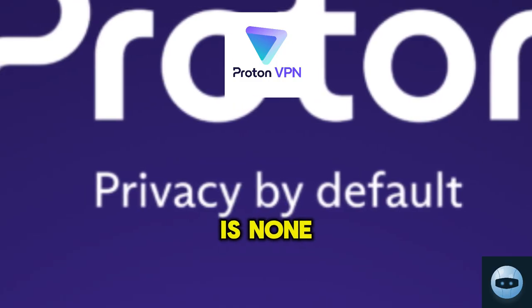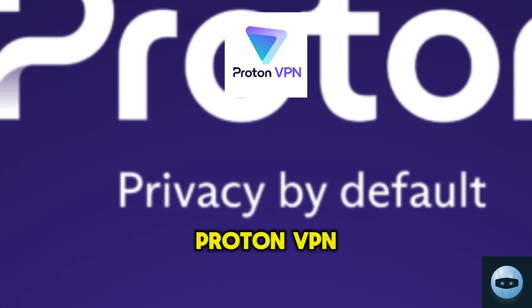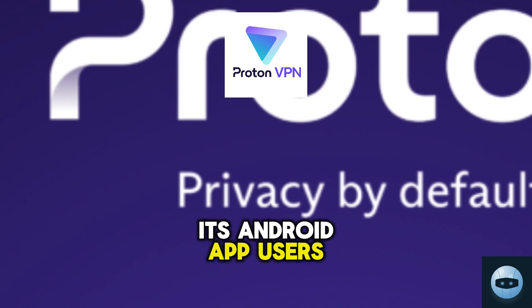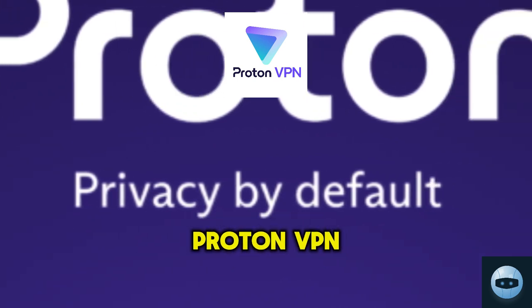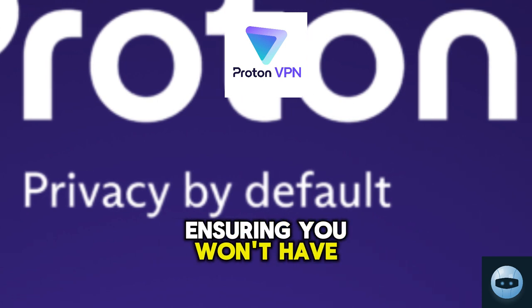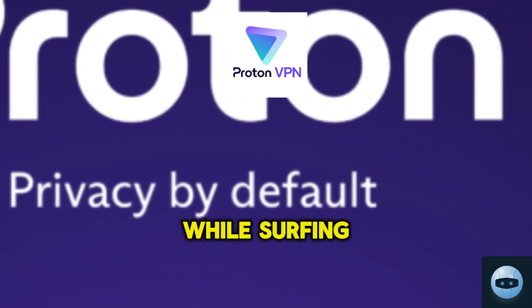Kicking off our list is none other than ProtonVPN. This gem offers an unlimited free data package for its Android app users, but that's not all. ProtonVPN also boasts a slew of impressive security features, ensuring you won't have to compromise your safety while surfing the web.